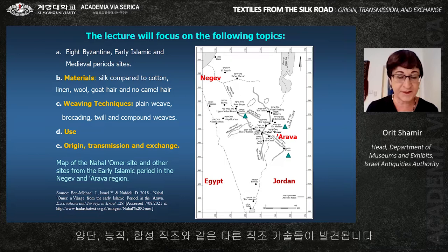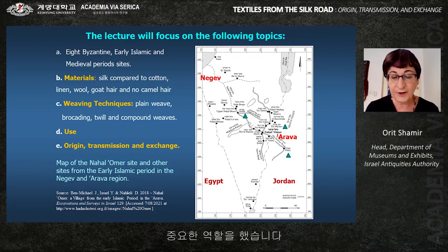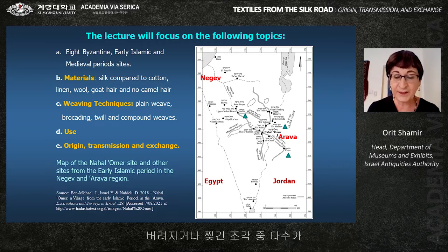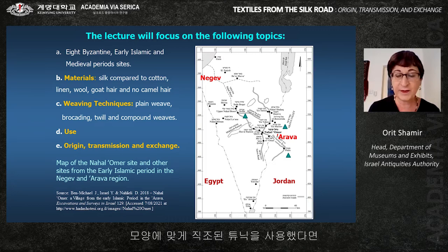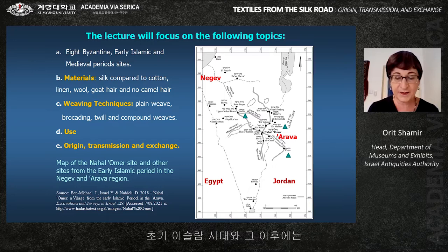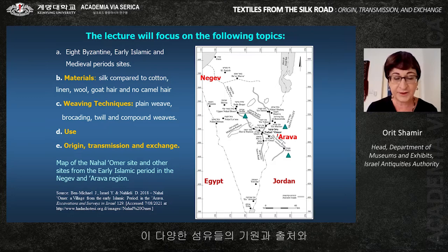Different weaving techniques, except plain weave, were observed, such as brocading, twill, and compound weaves. Textiles — both as clothing and as household furnishing — held a supreme position during these periods. Many discarded cut and torn pieces appear originally to have come from garments. A cut-to-shape tunic from Nachal Omer represents a transition from the woven-to-shape tunics of the Roman and Byzantine periods to the cut-to-shape tunics of the early Islamic period and onwards. We will present the silk textiles according to their period.